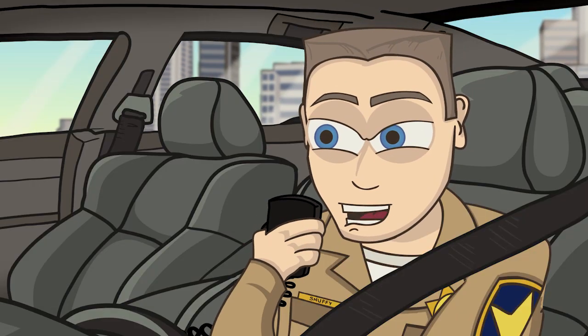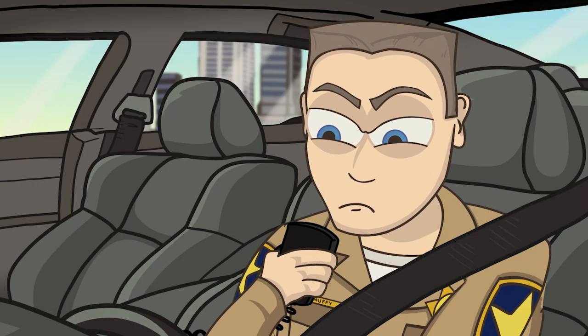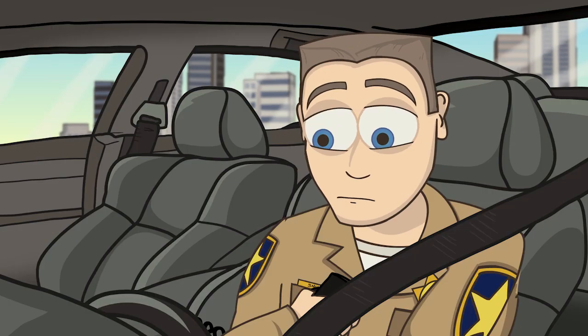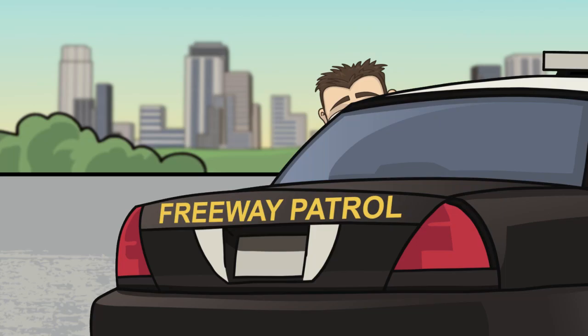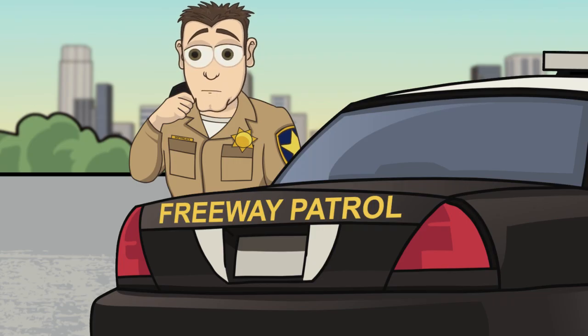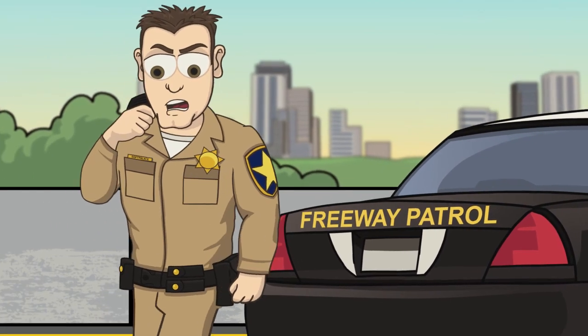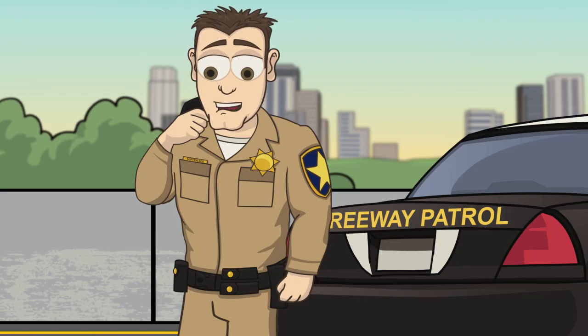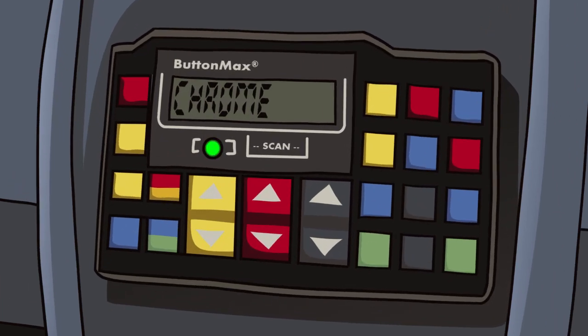21, shots fired — get out and check on this cat. I'm out of the car now, dispatch. I'm on my portable radio, checking on the cat. Yeah, it clearly looks like it's been struck by several vehicles.